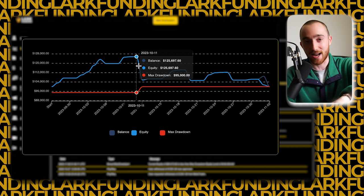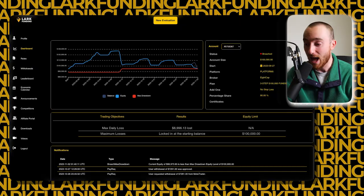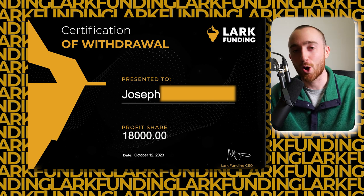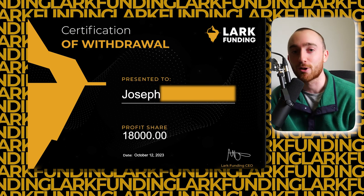Joe did not go full margin and gamble — this drop is simply from a withdrawal. His very first withdrawal was $18,000 on October 12th. This alone is massive — it's roughly a third of the average US salary that would take four months to earn, but Joe did it in just two weeks. This is the largest single payout that we have ever processed at Lark Funding.